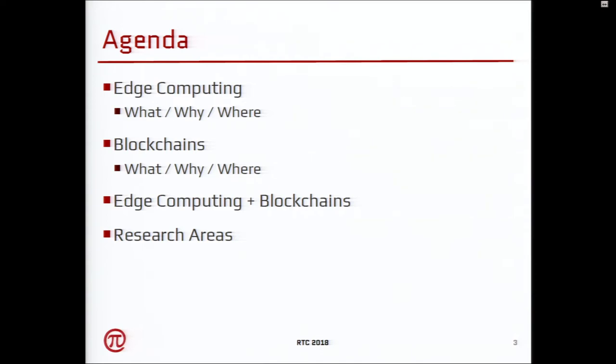I'll talk about what edge computing is, why it is required, and where it could be useful. Then I'll apply the same model to blockchains and try to combine edge computing and blockchains and how they'll be useful for carriers — both wired and wireless carriers, essentially networks.